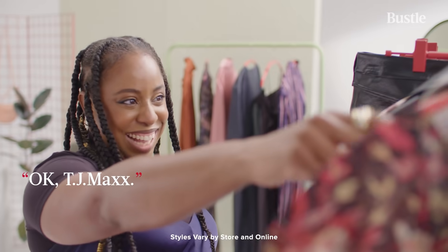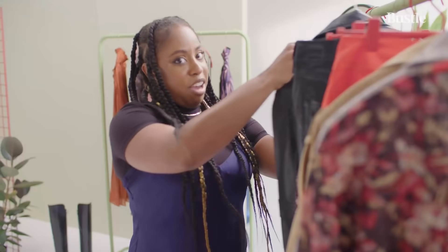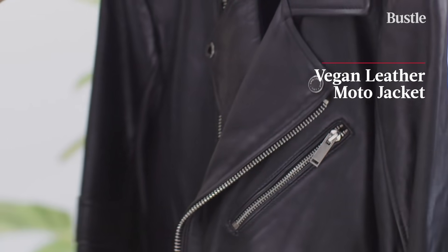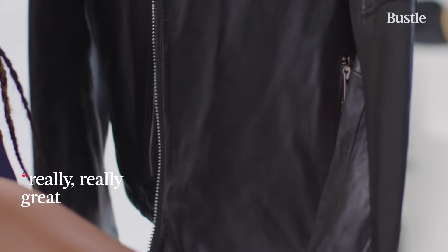Okay, TJ Maxx, I'm actually impressed. I love this classic moto jacket. It's just so chic, and it's a designer piece, but it's a really, really great value.